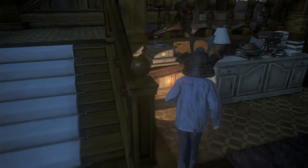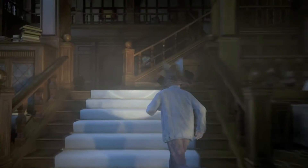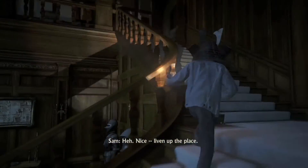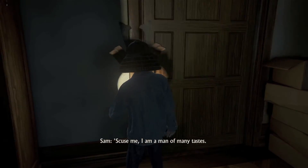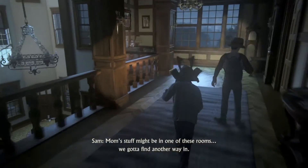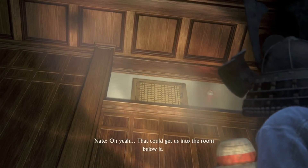Where to next? We're just exploring. Oh, what's this? Oh, nice. Nice. Liven up the place. Since when do you like classical music? Excuse me. I am a man of many tastes. Mom's stuff might be in one of these rooms. We gotta find another way in. The air vent. Up there. That could get us into the room below it.